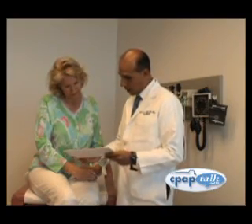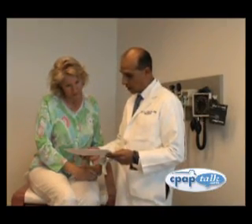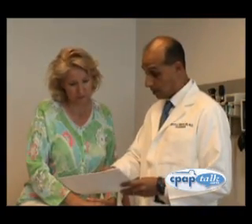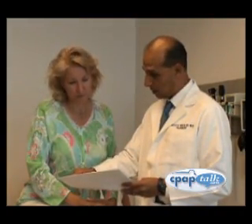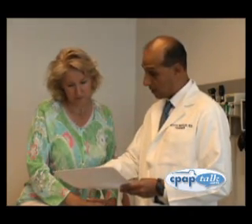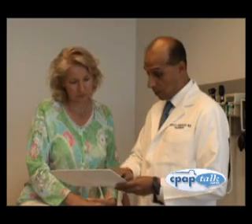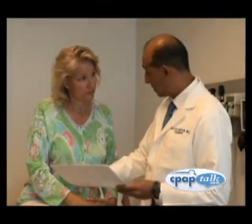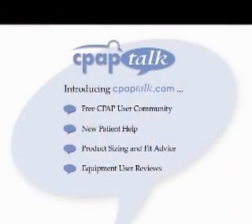This video is brought to you by CPAPtalk.com. If you are diagnosed with sleep apnea, your doctor will likely prescribe a CPAP machine as treatment. CPAP is the most effective and widely accepted treatment for sleep apnea. Adjusting to your CPAP machine can be challenging, but you are not alone. CPAPtalk.com is an online CPAP community that provides information and support for CPAP users. If you would like help from people who have already adjusted successfully to CPAP treatment, please visit CPAPtalk.com today.